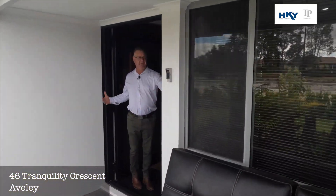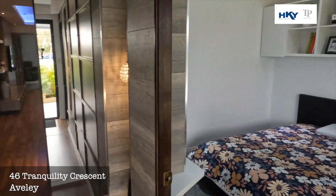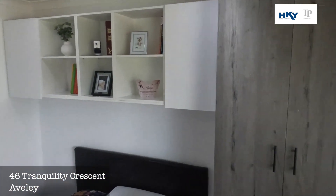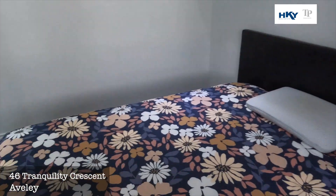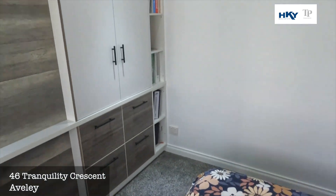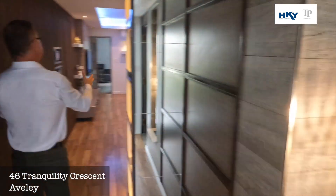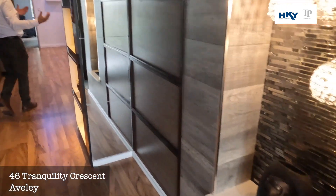As we come in we've got this nice wide entry, and then we're immediately into what would be bedroom four. You've got all the nice robes there. Just past the beautiful entrance into the main living and kitchen.